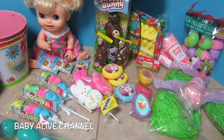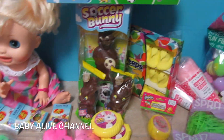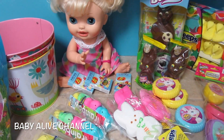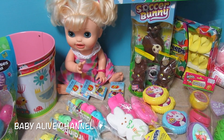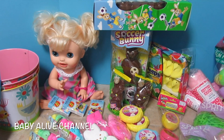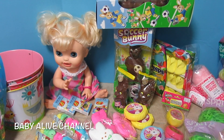So everyone let me know in the comments below what item you're most excited about — the eggs, the Peeps, the chocolate, the baskets — what do you like the best? We'll be doing our Easter egg hunt really, really soon. So if you like this video, please give us a thumbs up, share this video with a friend, subscribe and we'll make lots more. Thanks for watching guys, bye bye!